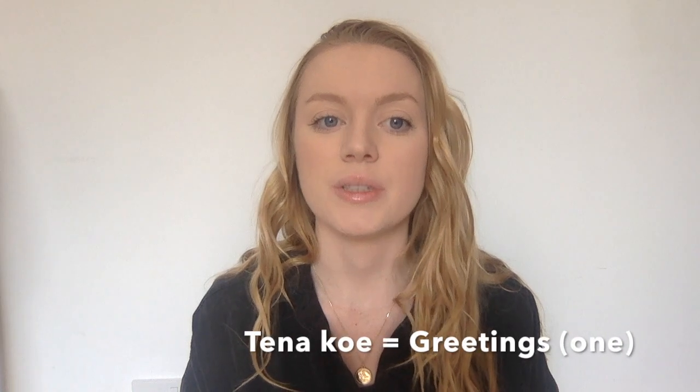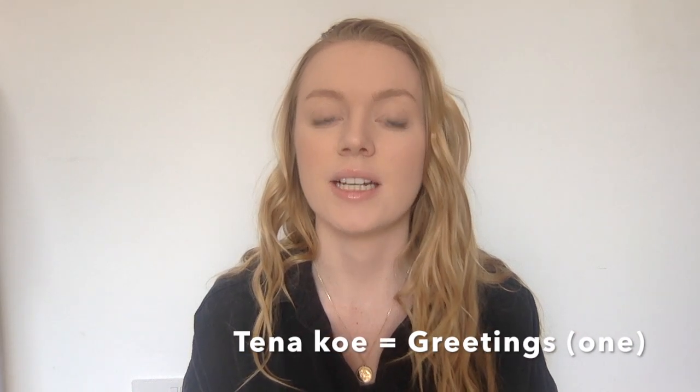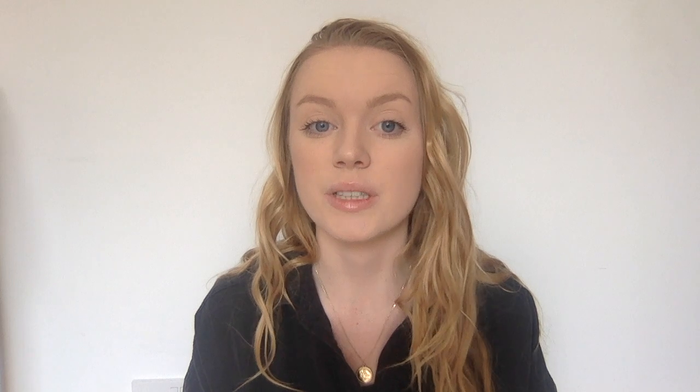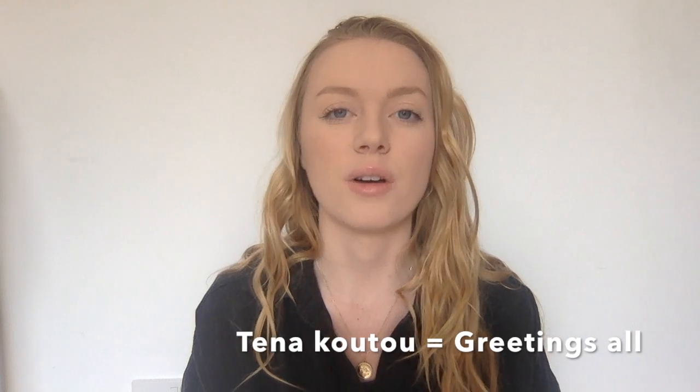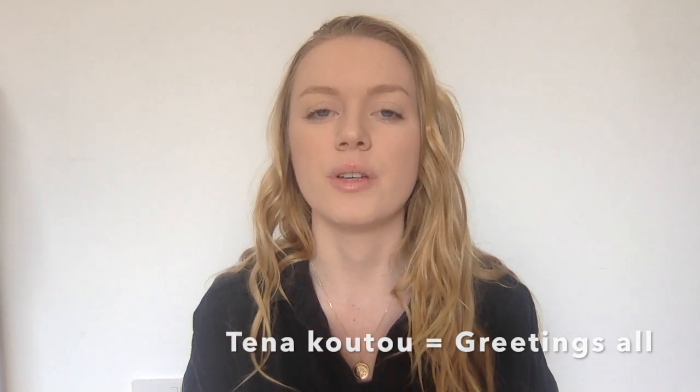There's also tēnā koe. Tēnā koe is a greeting to one person and it's only ever said to one person. If you want to greet more than one person, you would say tēnā koutou. That's a pretty common one you'll hear if you visit New Zealand as a tourist, or if you visit a Māori village as part of a cultural experience.